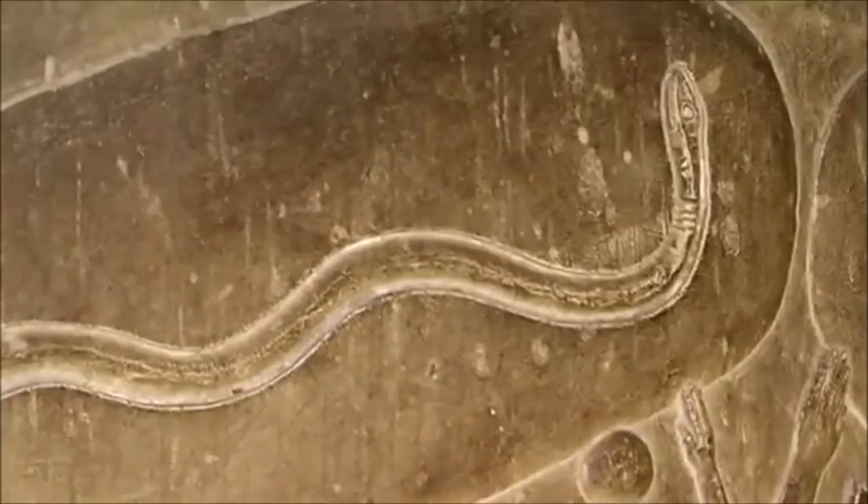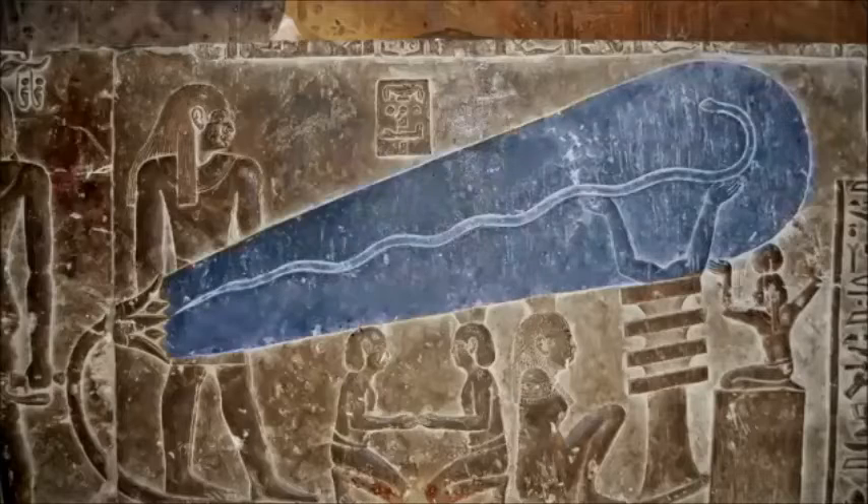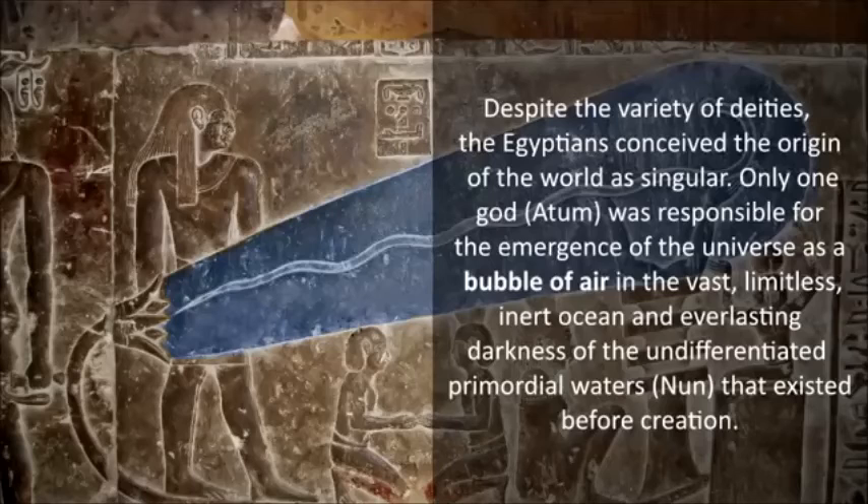This is standard Egyptian mythology: the lotus flower came forth first, then the first god Atum, represented by a snake. What about the bubble surrounding it? To quote an expert directly: 'Despite the variety of deities, the Egyptians conceived the origin of the world as singular. Only one god, Atum, was responsible for the emergence of the universe as a bubble of air in the vast, limitless, inert ocean and everlasting darkness of the undifferentiated primordial waters, Nun, that existed before creation.' In other words, the universe came forth from the lotus in a bubble of air.